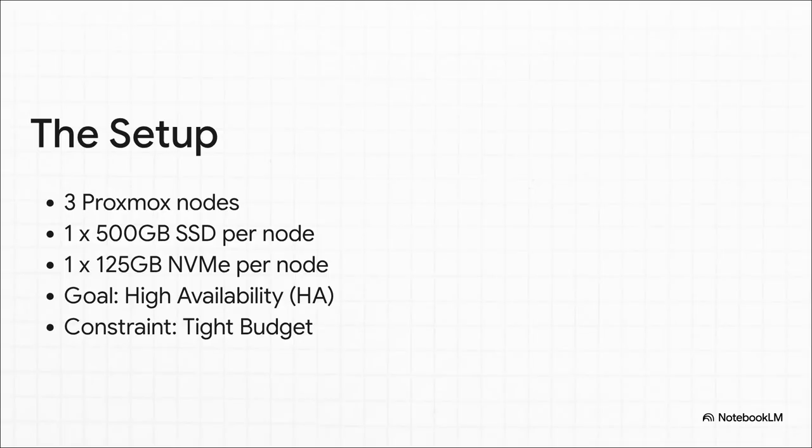Here's the setup: three pretty modest but capable Proxmox nodes. In each one, you've got a single 500-gig SSD and a smaller 125-gig NVMe. The mission is crystal clear — high availability. That means if one machine dies, your stuff keeps running. The catch? We're on a tight budget. So what's the smartest way to pull this off?